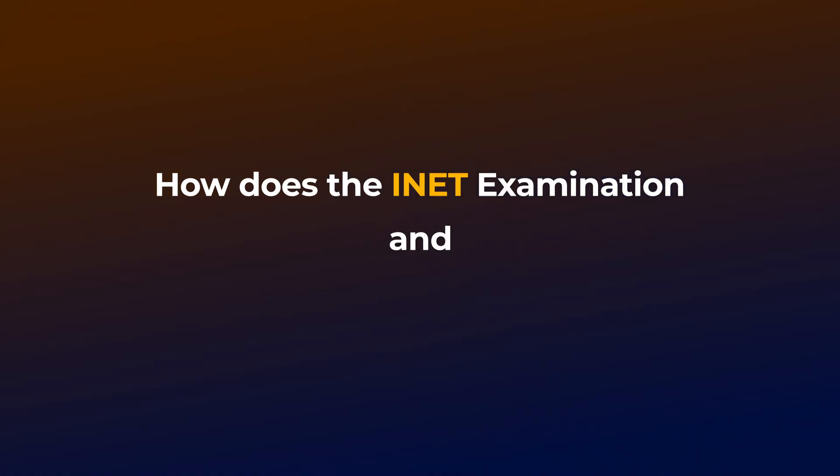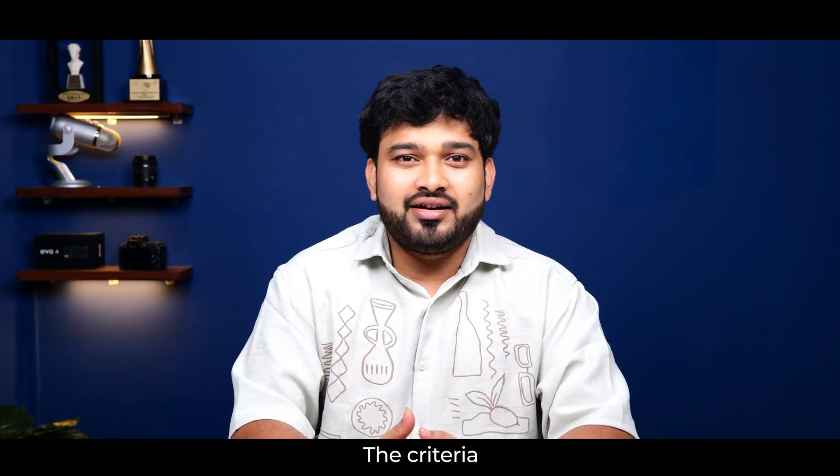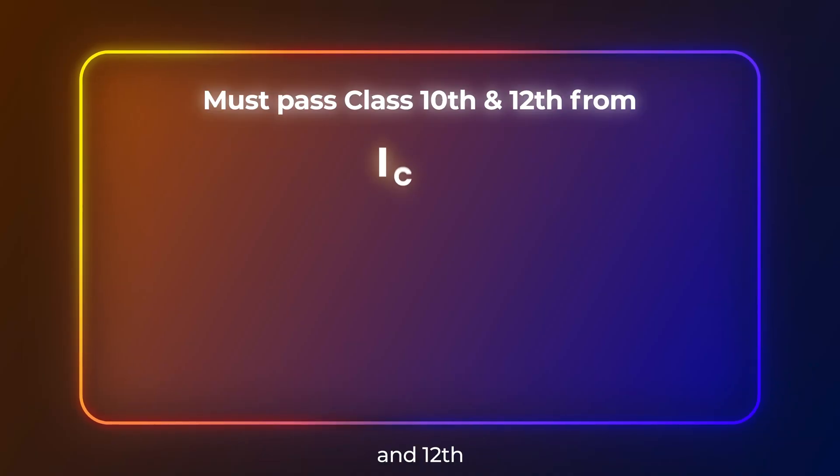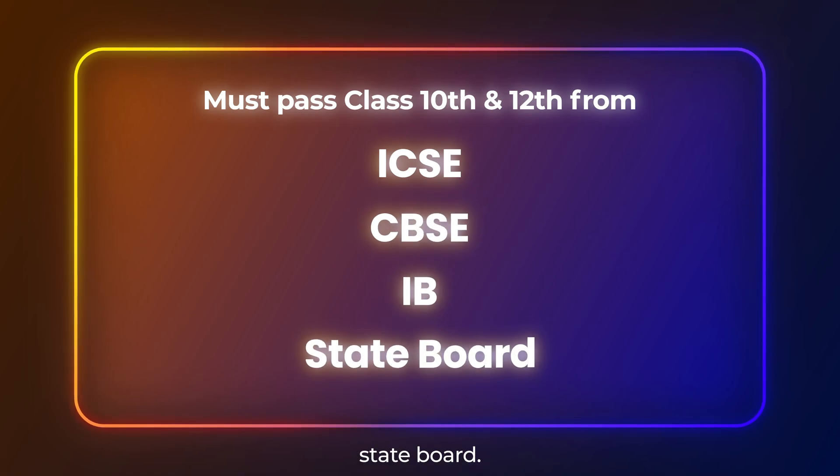How does the INET examination and IST admission process work? The first thing you need to check is your eligibility. The criteria are straightforward — you must have passed class 10th and 12th from ICSE, CBSE, IB, or any recognized state board.